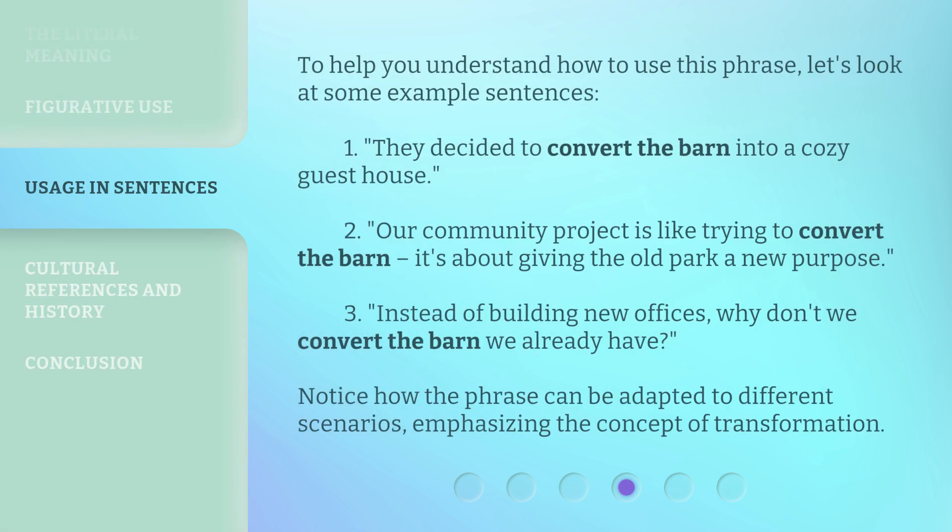To help you understand how to use this phrase, let's look at some example sentences. One: they decided to convert the barn into a cozy guest house. Two: our community project is like trying to convert the barn — it's about giving the old park a new purpose.